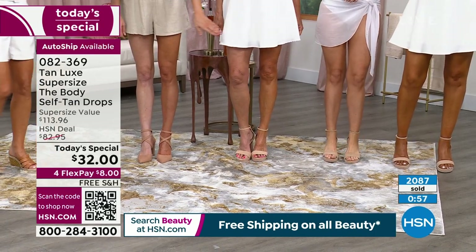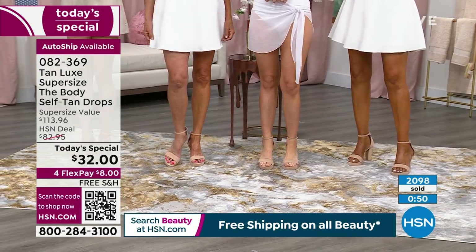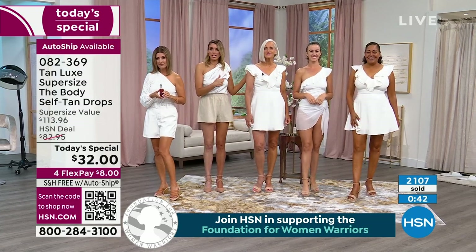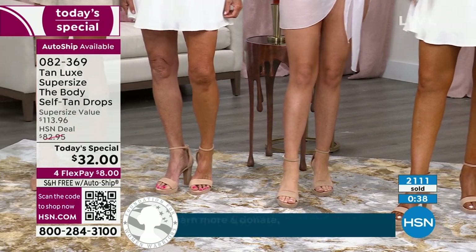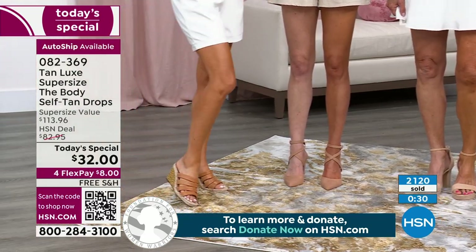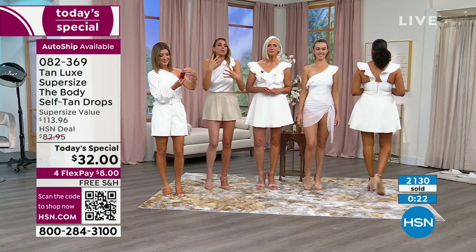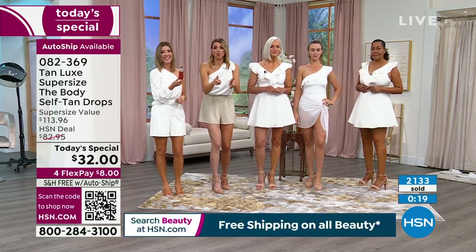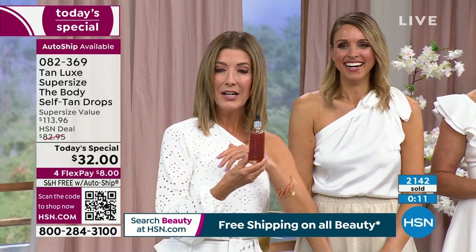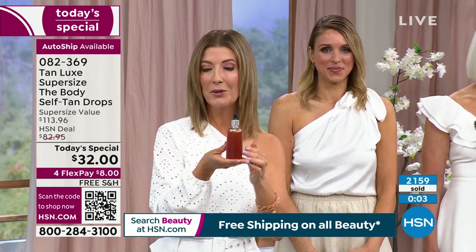I would not be out here in white shorts if it wasn't for Tan Luxe. I would not wear a skirt, I would not play tennis or pickleball without Tan Luxe — nothing feels better than that beautiful gorgeous color on your skin. Look at all these beautiful bodies, all the different shades: any shade, men or women. Deep skin like Kirsten, medium skin tone like Jan, or fair skin like Jessica — your tan looks gorgeous on your skin tone no matter what. No matter your shape, size, or age, you can tan.